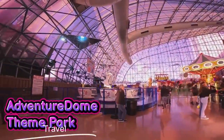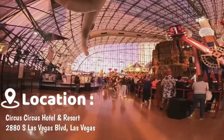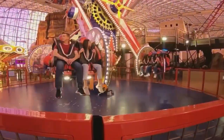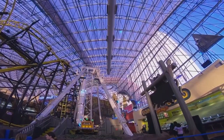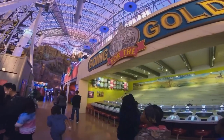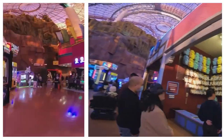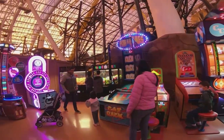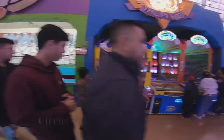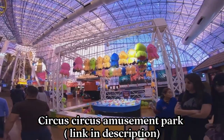Attraction number one: the Adventure Dome indoor theme park, located at Circus Circus Hotel and Casino. By far, this was the number one attraction based on my opinion and my kids' opinion. We spent over eight hours there and my kids still didn't want to leave. It is an amazing place where kids can play, ride, and have fun in a relaxed and safe environment. We have a separate detailed video on the Adventure Dome — see link below in the description.